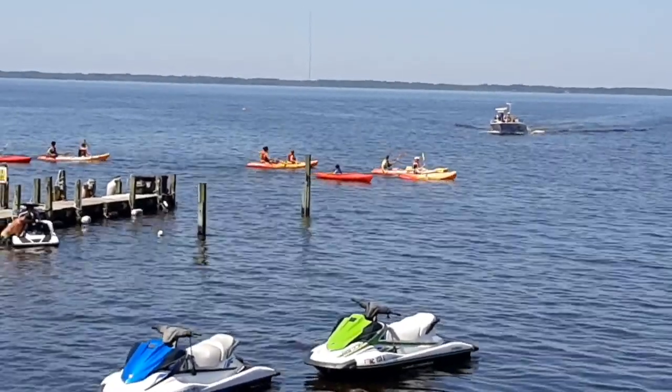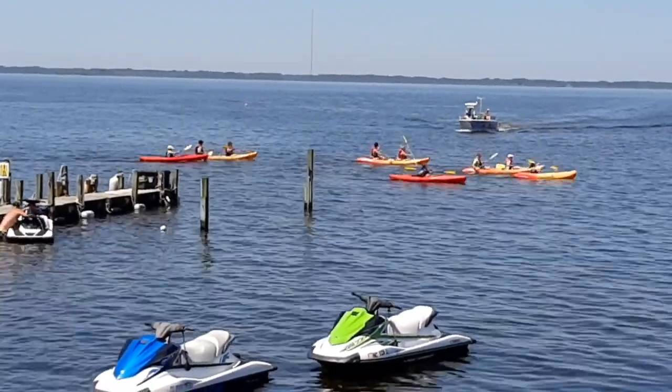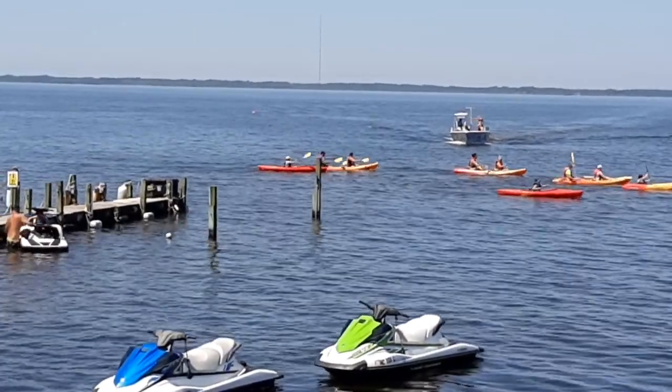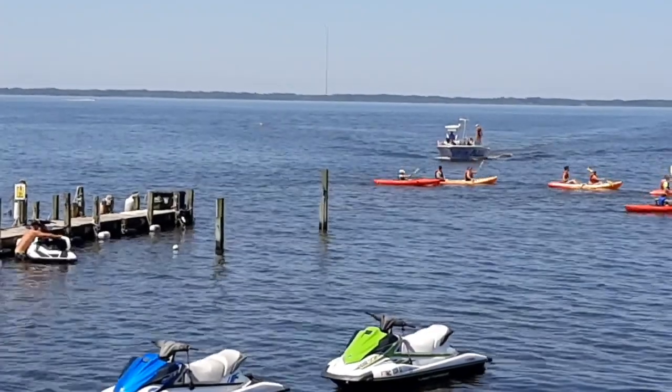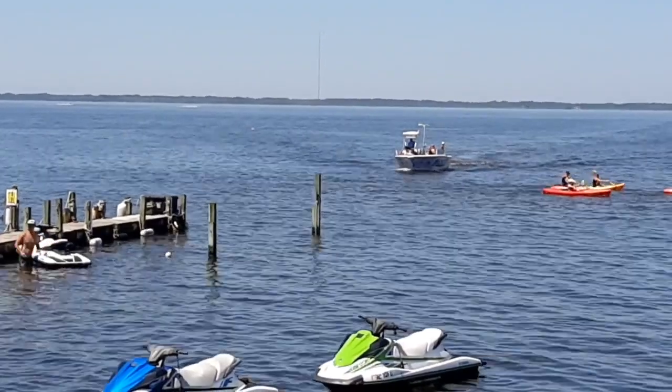Most of the mile-long boardwalk is a nature walk, but interspersed throughout along the coast, there are sections of shops and restaurants as well. They have a lot of water sports there — several rental companies where you could rent jet skis, kayaks, and they might have had a boat too.